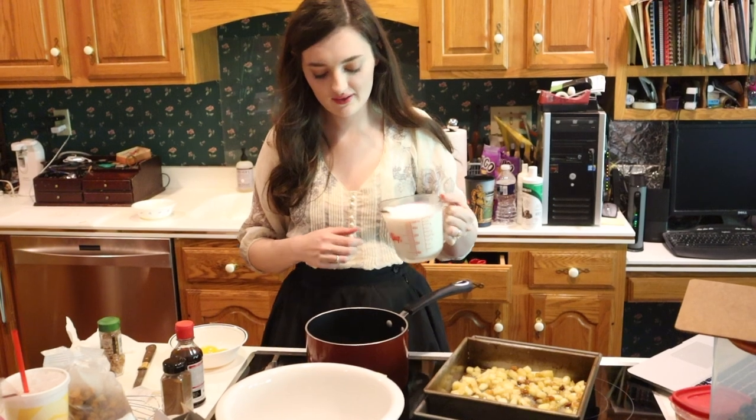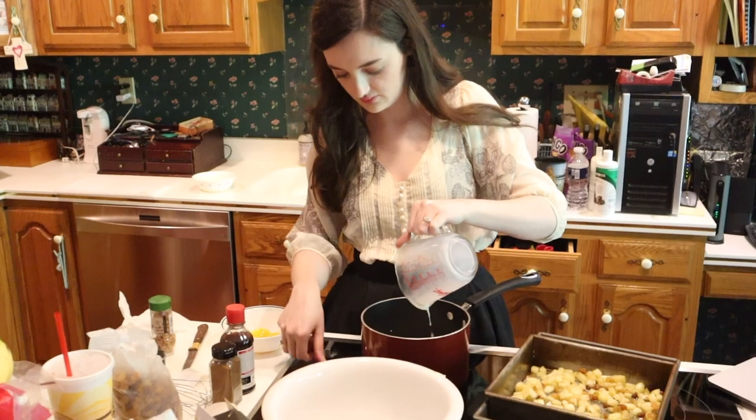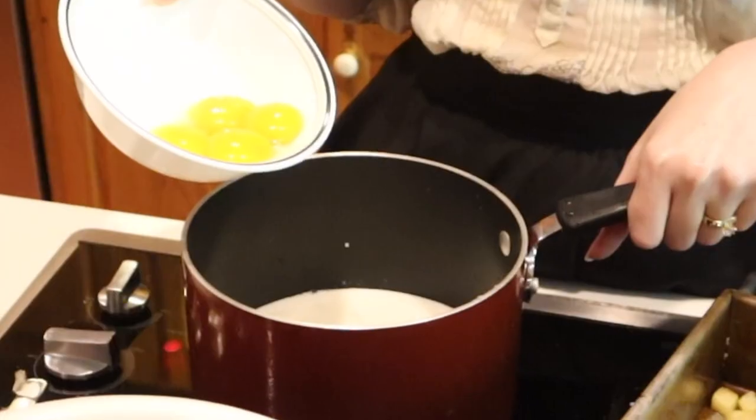Alright, so now we're going to make the custard part. We've got to whisk some milk on medium-high.